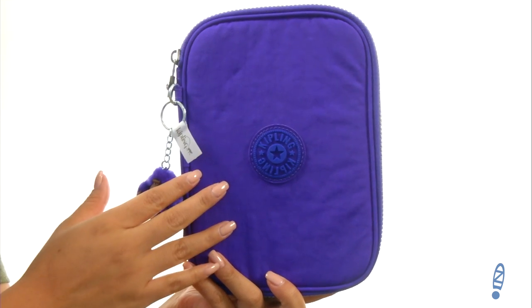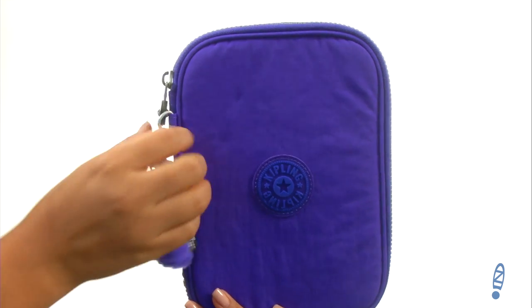Hi everyone, I'm Nellie from Zappos.com and I'm here to show you a 100 pens case from Kipling. This pouch is made of water resistant crinkle nylon and it comes with a signature Kipling monkey keychain.